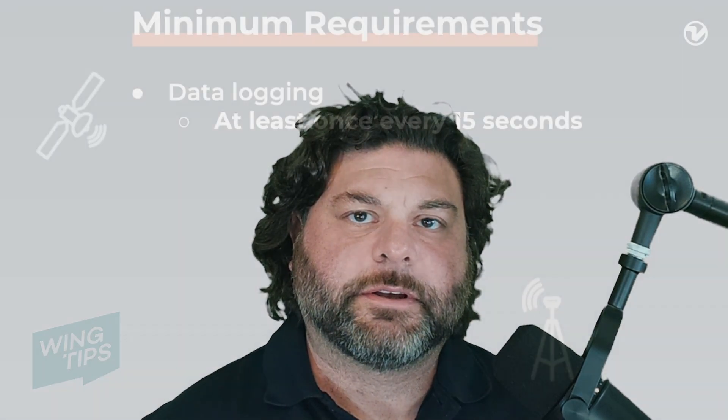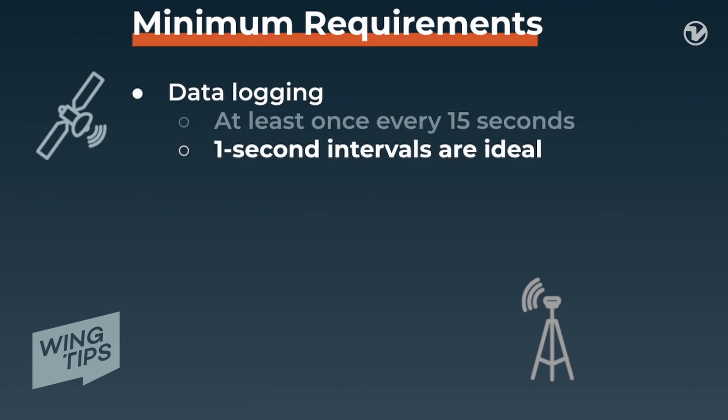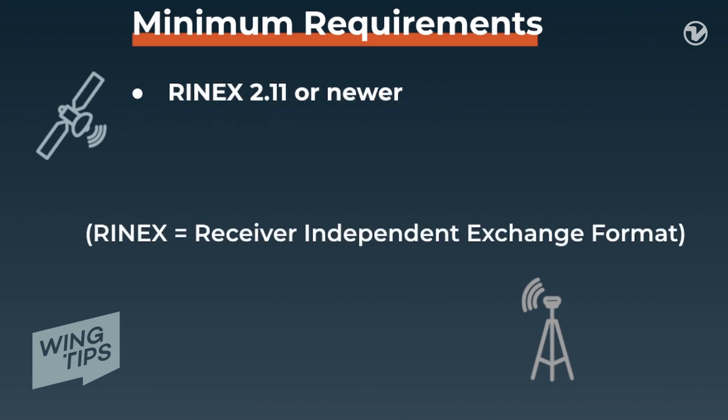The minimum requirements for base stations include: the data logging rate must be at least every 15 seconds, but one-second intervals are ideal. Base stations must be dual frequency, logging on L1 and L2. The RINEX version needs to be version 2.11 or newer.